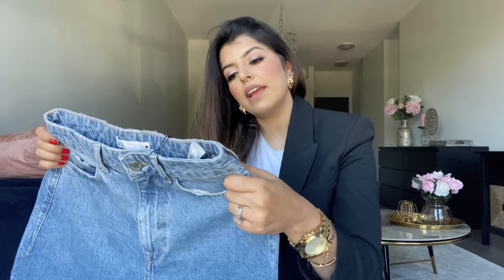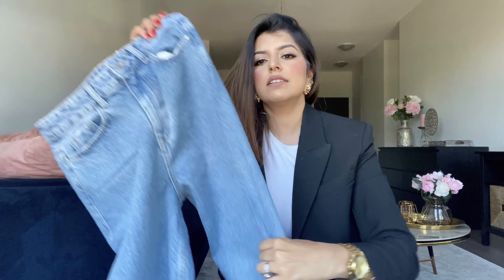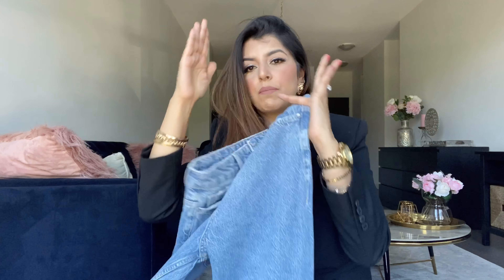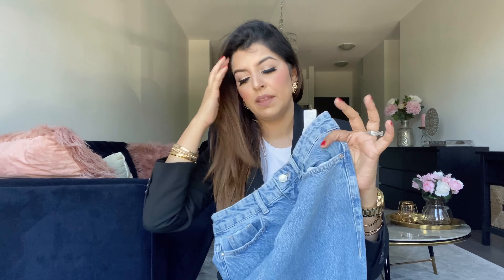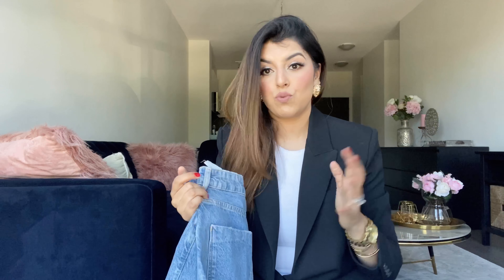The last clothing item is another wide leg denim. I got myself a size 38 and thank goodness I did, because it fits me perfectly — it retails for $59. Compared to the previous wide leg denim, this one is more of a straight leg while the other has more of a flare at the bottom. I also love this denim for the length — it's perfect, not too long. I feel denims that are too long can look a bit floppy. I'll be linking all the denims in the description box.